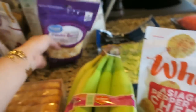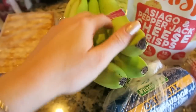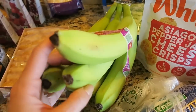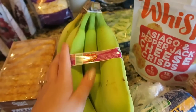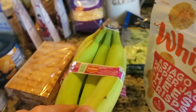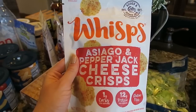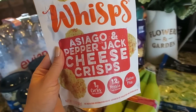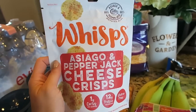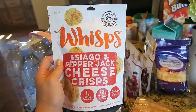I got some fiesta cheese, bananas — we go back and forth on getting these, but right now he's really into them. I love bananas in cereal, oatmeal, and smoothies. And this was like a super random impulse buy — even when you're shopping online you still have impulse buys because they show you other items in that category. I saw these and I was like, those sound really good, so we'll try those.